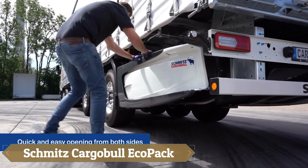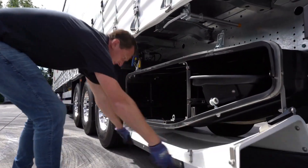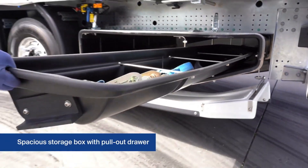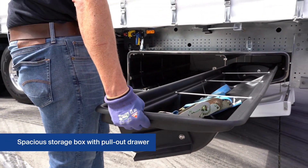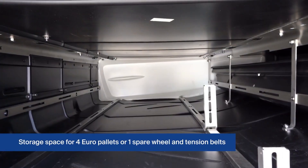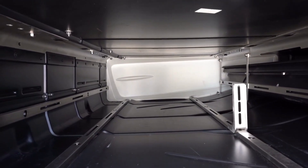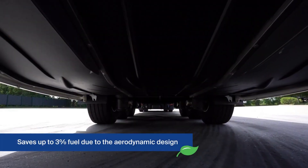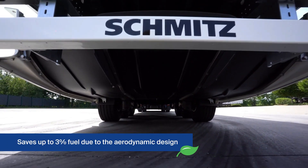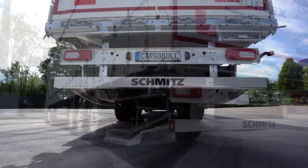The Schmitt's Cargable Eco-Pack is a smart, aerodynamic storage solution that boosts fuel efficiency and operational ease in modern trucking. Its contour design improves airflow, reducing fuel consumption by up to 3% in field tests. Lightweight yet spacious, it provides convenient storage for spare wheels and securing gear, combining sustainability with practicality.